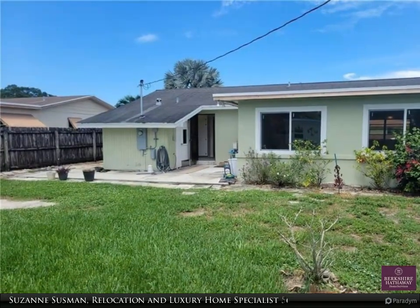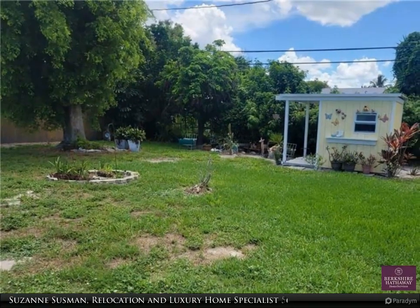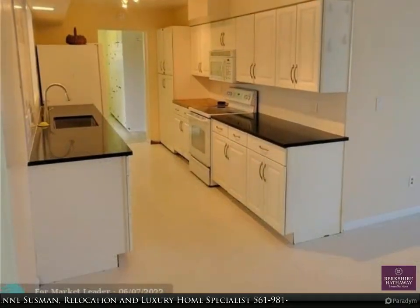Light, bright, renovated single-family home on a quiet neighborhood street. Huge and private, fenced-in backyard with a pool and extra storage and a quaint shed at the back. Extended Florida room with impact windows.